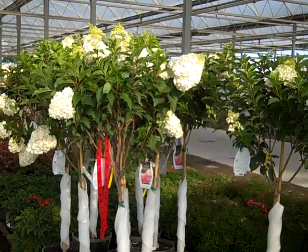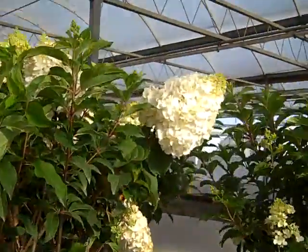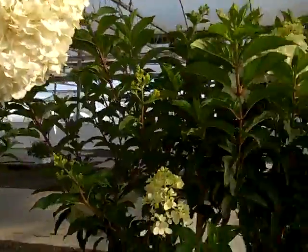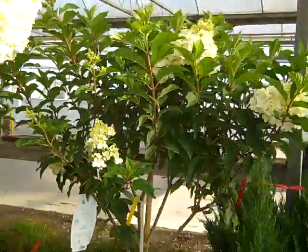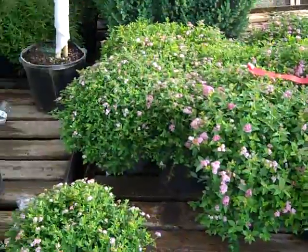First off we have Vanilla Strawberry Hydrangea paniculata trees. As you can see here, big, huge, beautiful flowers and a lot of buds. We've got some great looking plants shipping on Hydrangea Vanilla Strawberry.